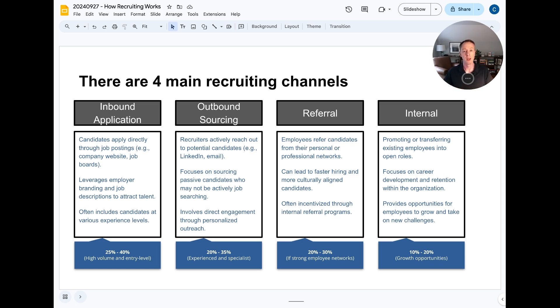For more senior roles, inbound is almost zero percent of the funnel. Most actually come from the second channel: outbound sourcing. Outbound is a more proactive approach — the recruiter goes to LinkedIn, GitHub, or another platform and searches for candidates. They already have their specification, find someone doing or capable of doing the role well, reach out to see if they're interested in a move, and start the recruitment process. This channel can account for 20 to 35 percent of hires, and in some cases over 90 percent.